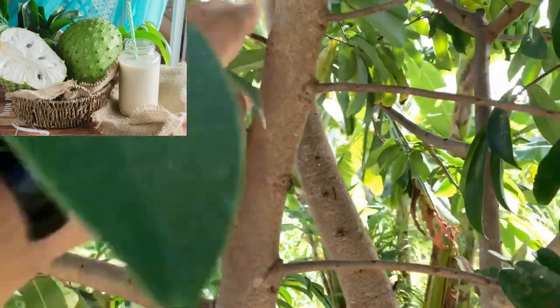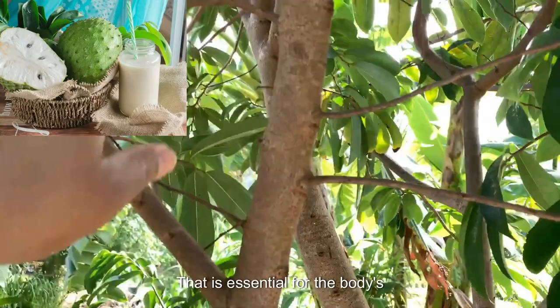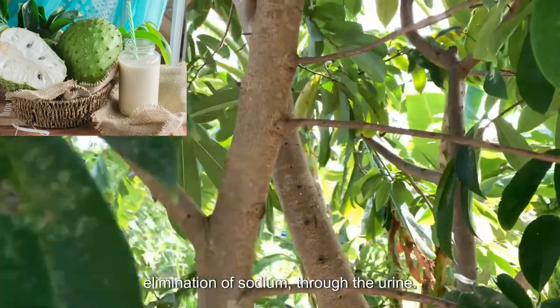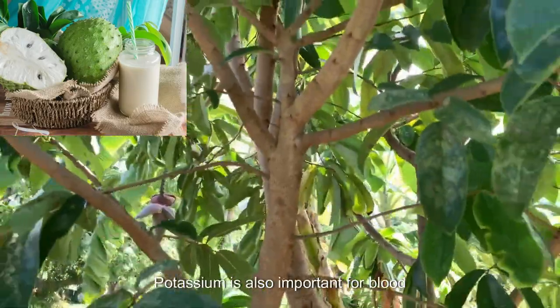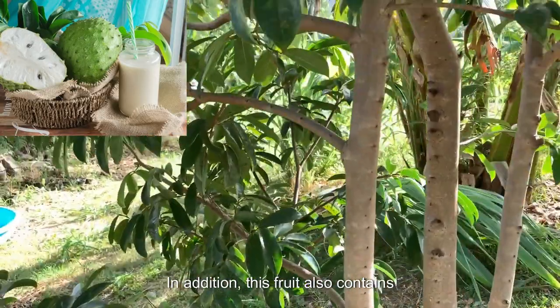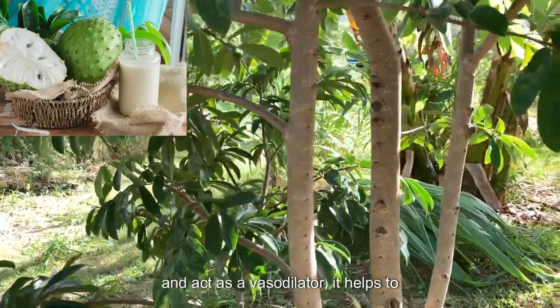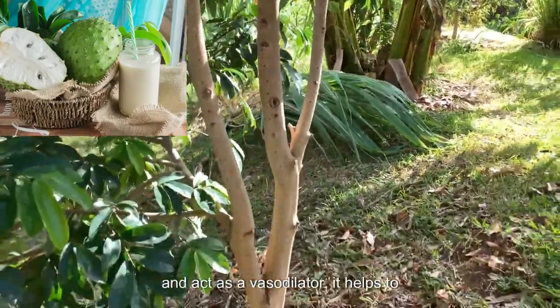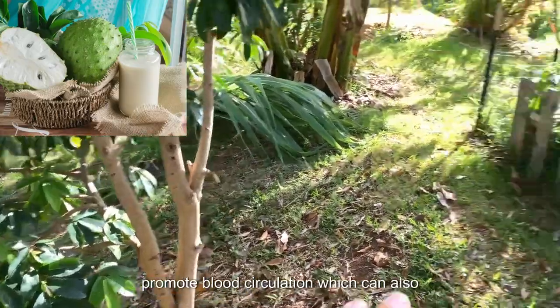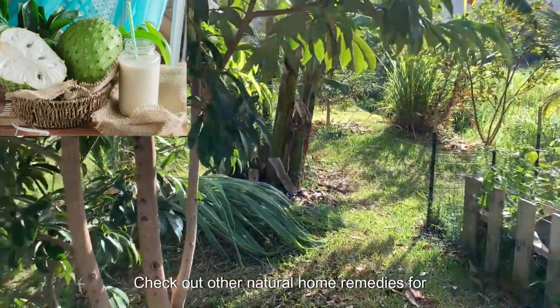6. Regulating Blood Pressure: Soursop contains potassium, a mineral that is essential for the body's elimination of sodium through the urine. Potassium is also important for blood pressure management. In addition, this fruit also contains antioxidants which promote arterial health and act as a vasodilator. It helps to promote blood circulation, which can also influence blood pressure.